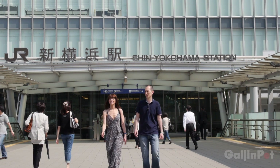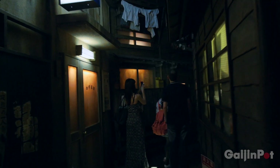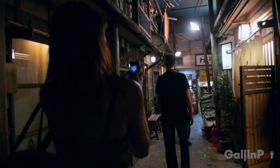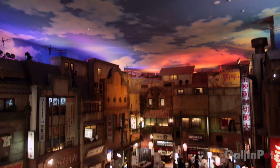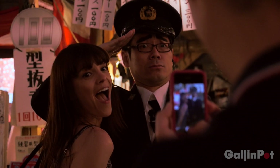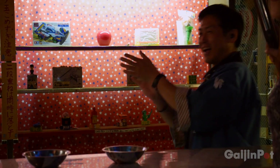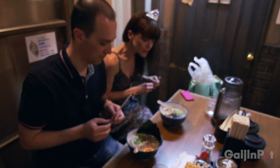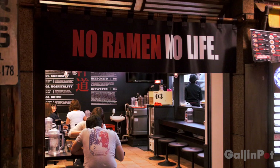In this Tokyo Minute, Cynthia and I head down to Yokohama to check out the Ramen Museum. Designed to look like 1958 Tokyo, the Ramen Museum hosts 9 restaurants each featuring a ramen dish from a different part of Japan.